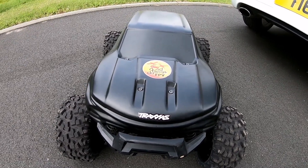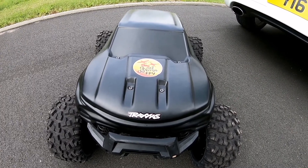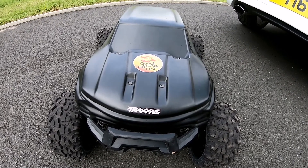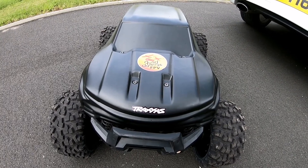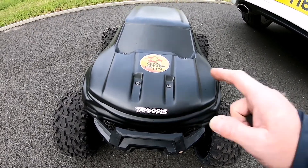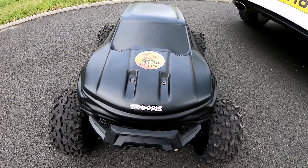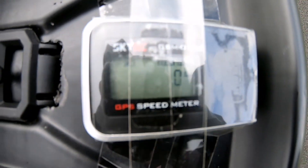All right guys, although I brought my Typhon out for that speed run I thought I'm gonna bring the X-Max out as well. Now I'm sure there's videos on YouTube on how fast they go but to be honest I can't remember seeing any, so I've decided now's the time to find out. I'm gonna put the speed meter — as you can see, zeroed — and I'm curious how fast it goes.